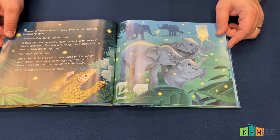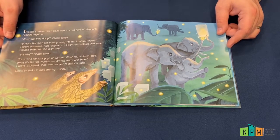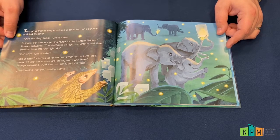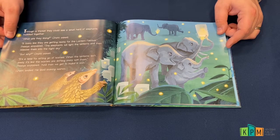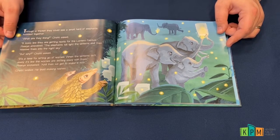"But why?" Shatri asked. "It's a time for letting go of worries. When the lanterns drift away, it's like the worries are drifting away with them," Priya explained. "And then we get to make a wish!" Shatri smiled. He liked making wishes.